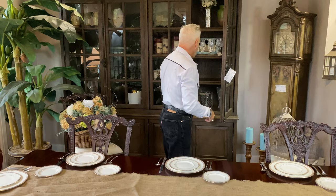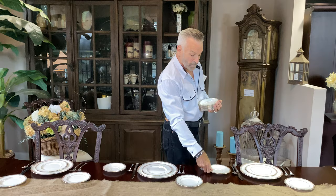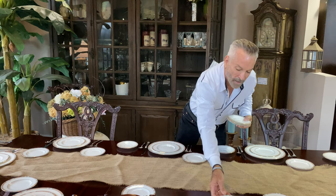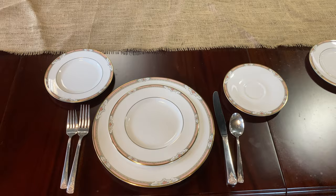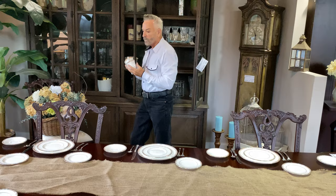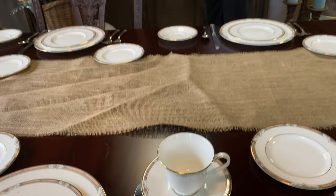The set also comes with cups and saucers. I usually go ahead and set them on the table. Some people don't bring them out until they serve dessert, but some people may want coffee with their dinner. For ease, I go ahead and put them on the table — they go to the left of your knife and spoon. The cups are very delicate with a beautiful little curved handle and that same little banding on them, very simple. You see how all that beautiful white shows up on this dark table? Chefs always tell me that food is always prettier on white dishes.